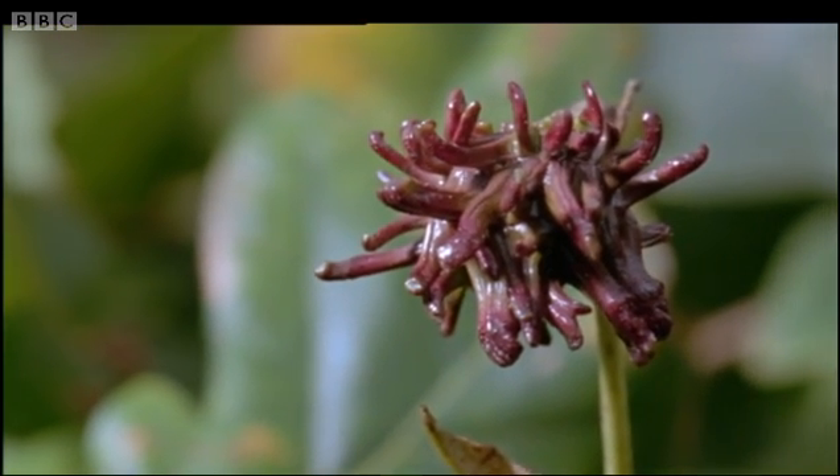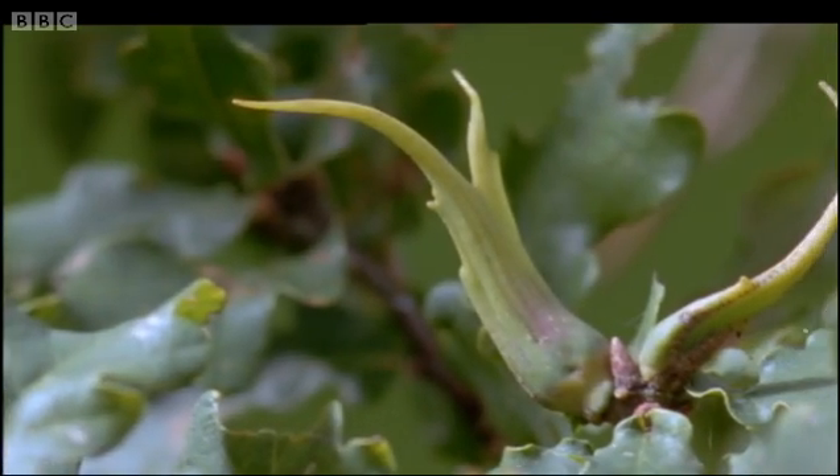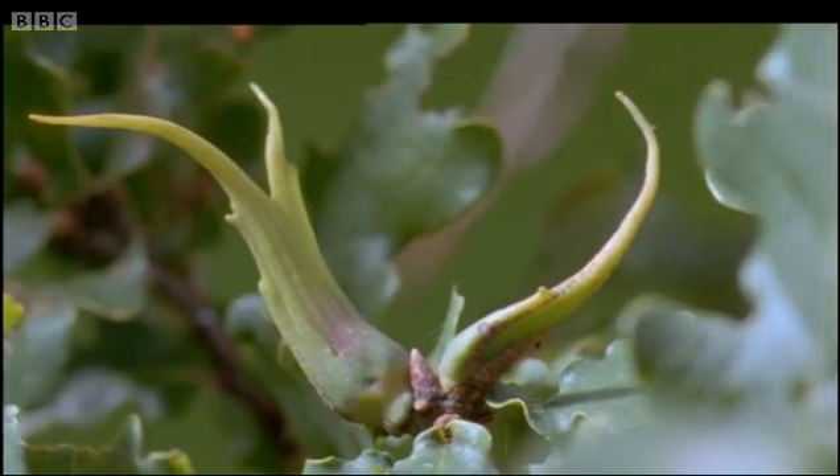A single oak tree may be afflicted by 70 different kinds of gall, each produced by a different species of wasp, and each with its own particular contorted shape.